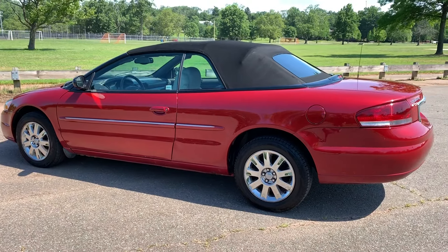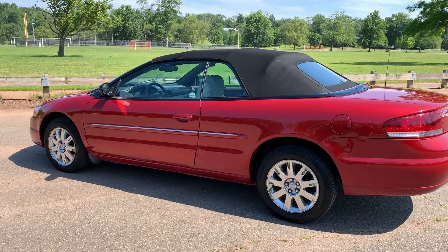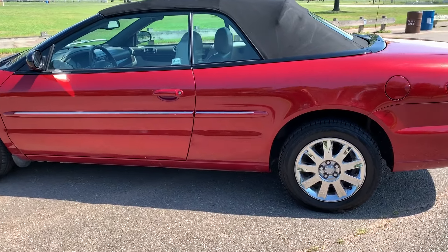Just take a look at it. First of all, it's the right color — tan leather interior, red on the outside, black top. It's a great color combination.